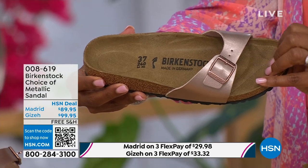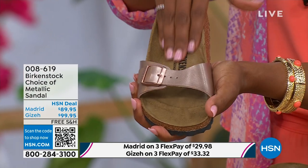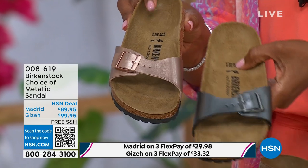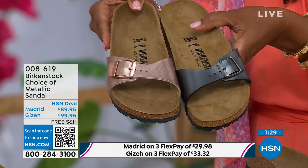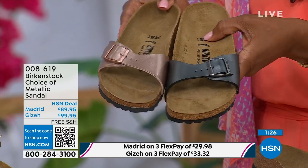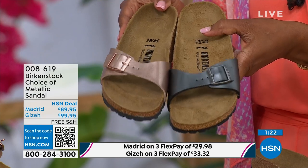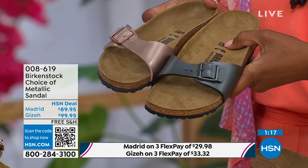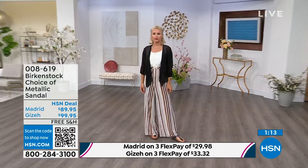This metallic copper is gorgeous — almost like a rose gold color. It is beautiful on the foot. You can dress this up or dress it down. This is easy, easy footwear. I love the price point here — it's really sharp at $89.95. If you want a really simple, easy sandal, the Madrid is definitely a great choice. It's a fully adjustable buckle, so you're going to get the perfect fit.